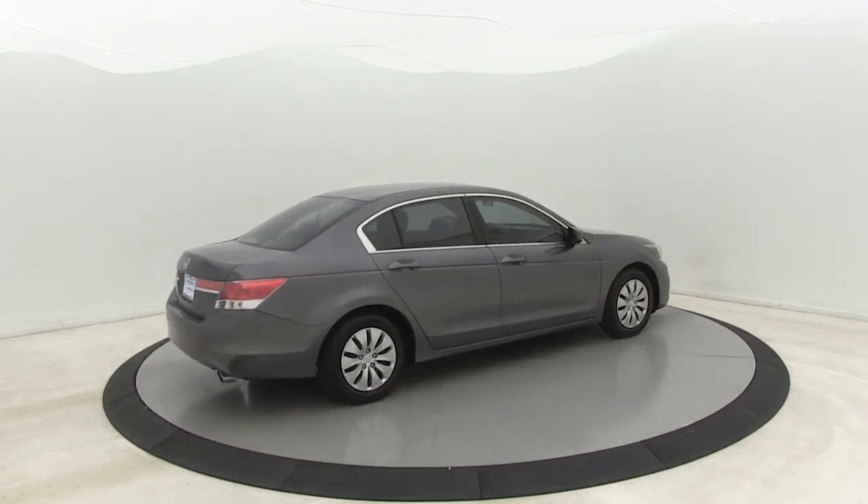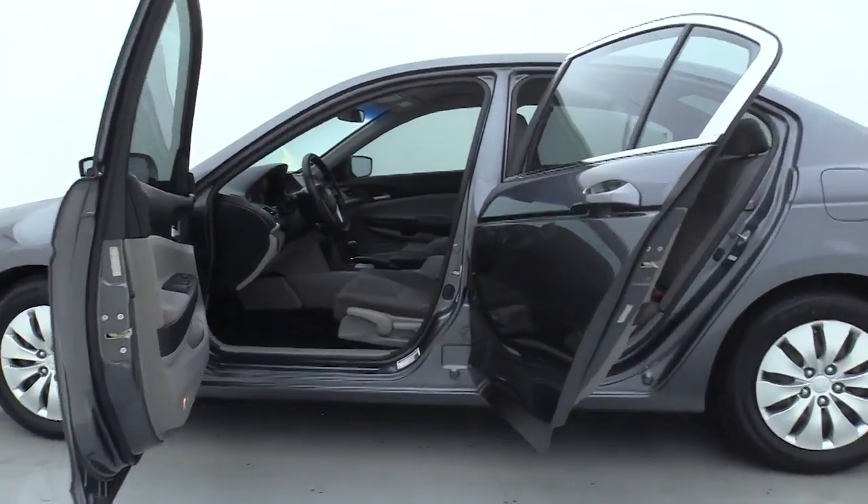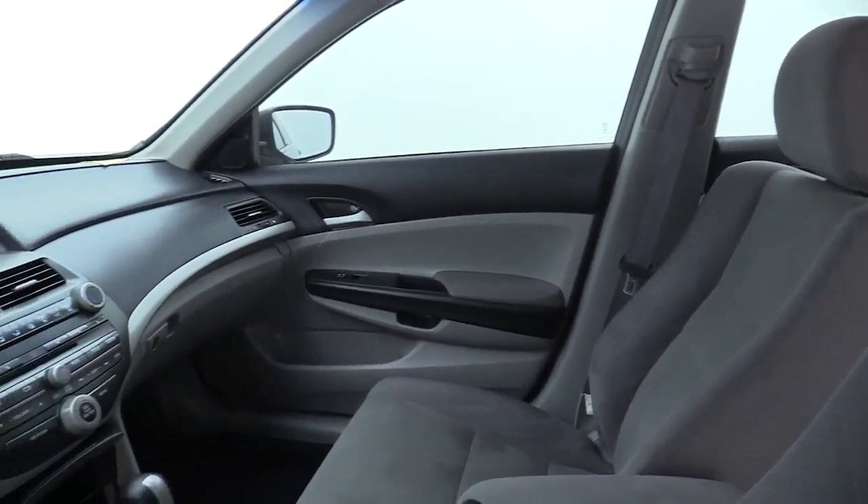Premium wheels, traction control, Bluetooth, dual airbags, power steering, four-wheel disc brakes, rear window defroster, power windows, CD player, electronic stability control.